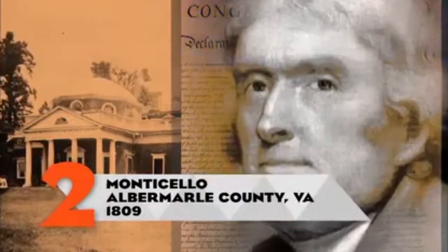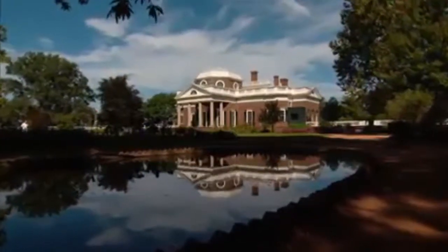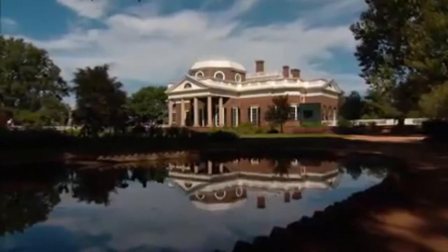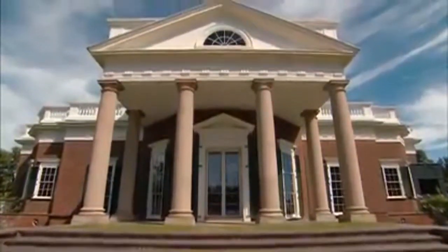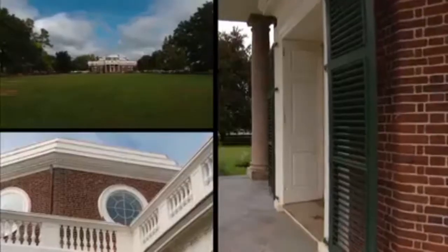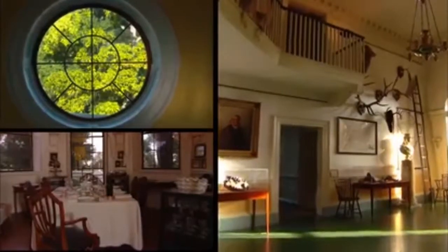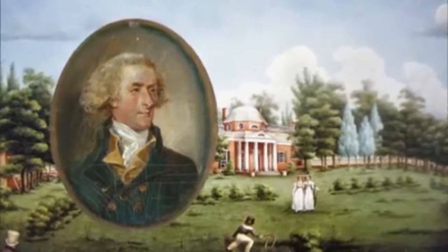He may have written the Declaration of Independence and served as president, but this was Thomas Jefferson's lifelong obsession. It was in effect a work in progress until he died. He called Monticello his essay in architecture. There was the idea that this would be the place where he would be remembered. As long as he is working on this house, he's affirming his identity.